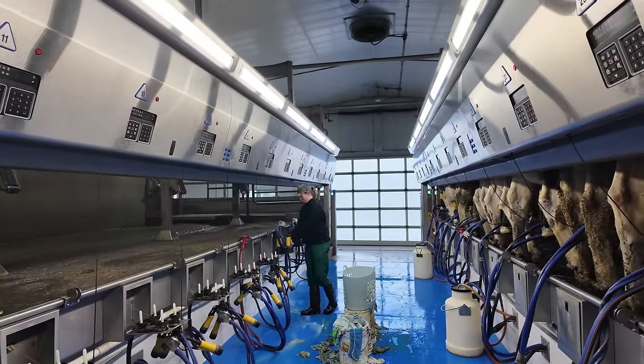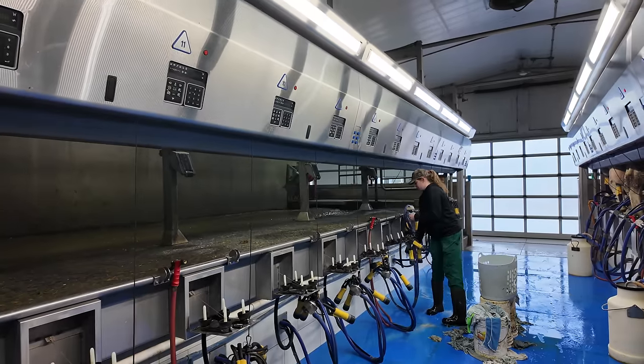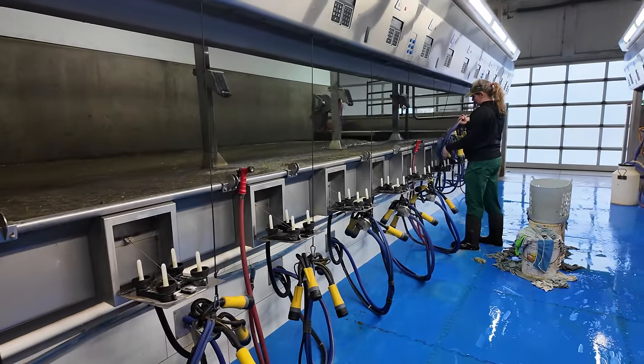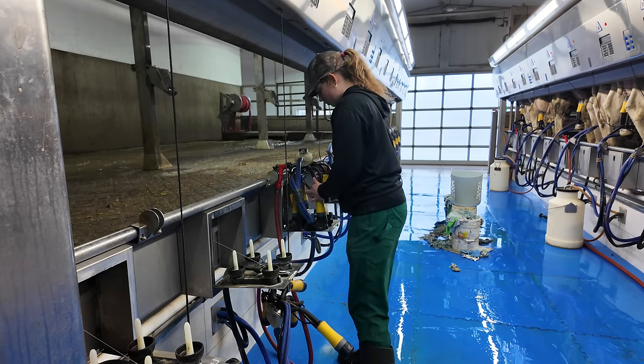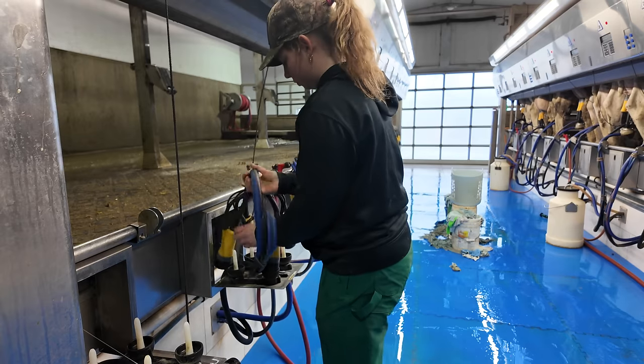We're pretty much done milking — we've got the last line in there right now. So we're going to start going into wash mode. First thing we do is put those milkers on the wash trays.